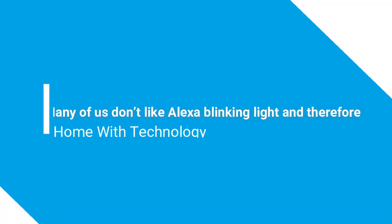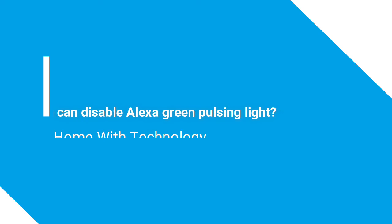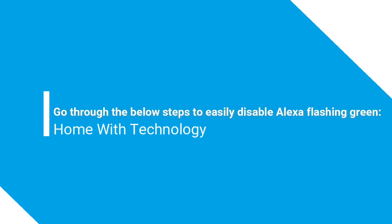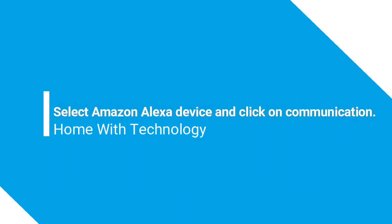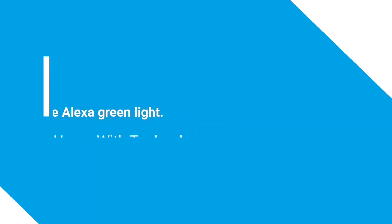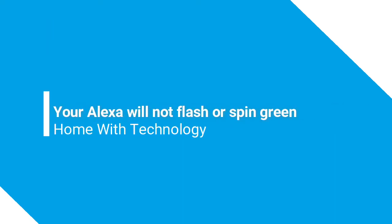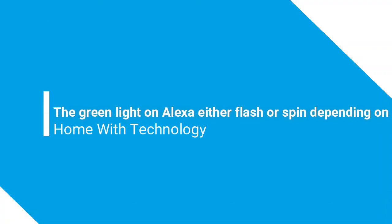How can you disable the Alexa green light? Many people don't like Alexa's blinking light and want to disable it. Here are the steps: (1) Open the Alexa app and tap the three horizontal lines on the top left corner. (2) Click on Settings and go to Device Settings. (3) Select your Amazon Alexa device and click on Communication. (4) Toggle off Communication. You have successfully disabled the Alexa green light — your Alexa will not flash or spin green for incoming calls or drop-ins.